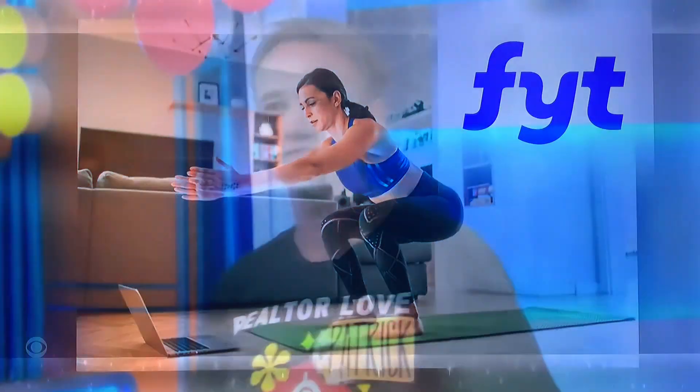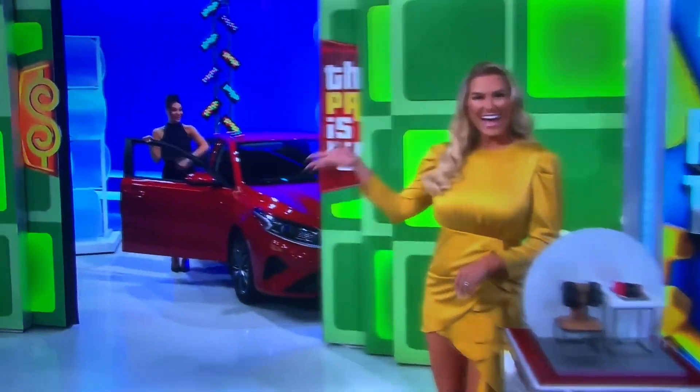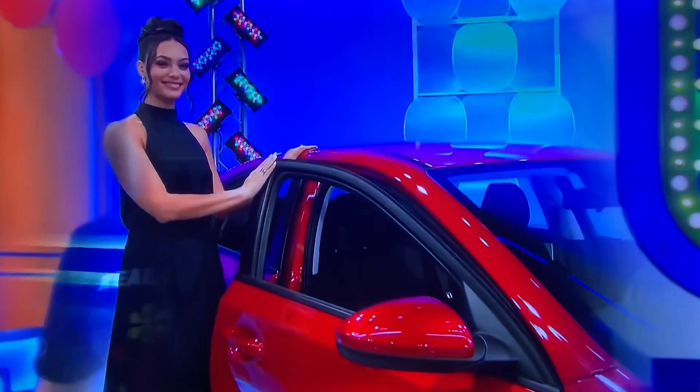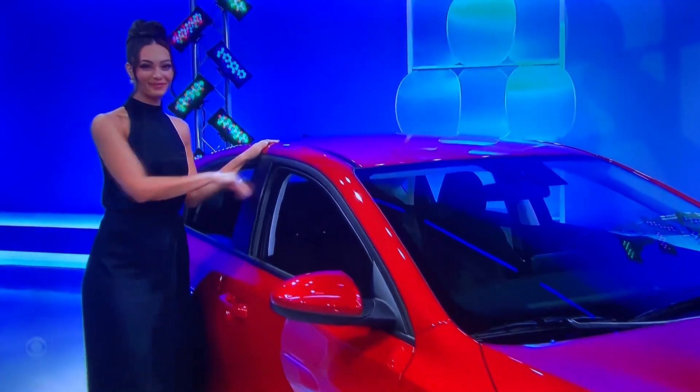And finally, you are going to love this new car! This is more like it. What a good brother.